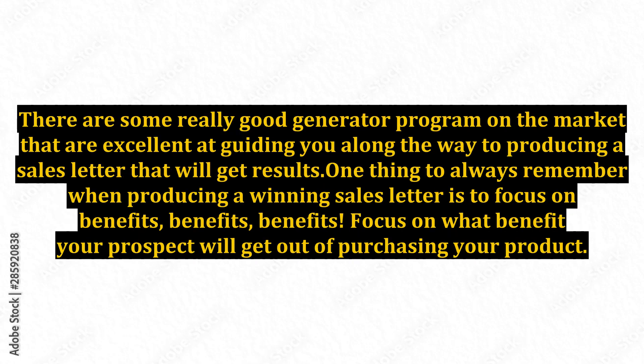There are some really good generator programs on the market that are excellent at guiding you along the way to producing a sales letter that will get results. One thing to always remember when producing a winning sales letter is to focus on benefits, benefits, benefits. Focus on what benefit your prospect will get out of purchasing your product.